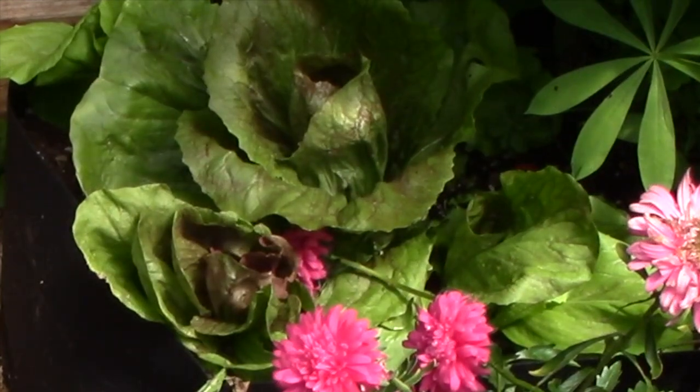That is the giant radicchio — the one that recovered after being nibbled right down to the ground. Around it there are two or three smaller ones from extra seed I threw in. Nothing seems to be bothering it this time, and it looks like it's heading up in the middle, so I may actually get at least one head of radicchio out of this.